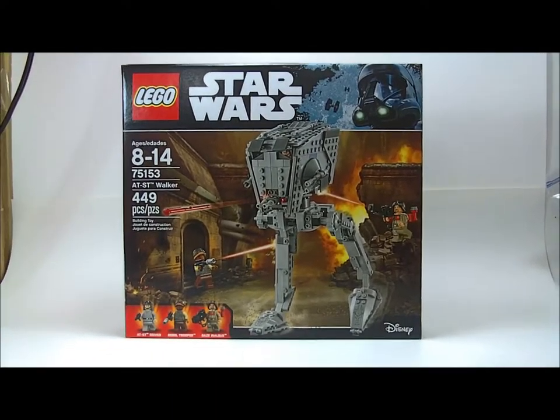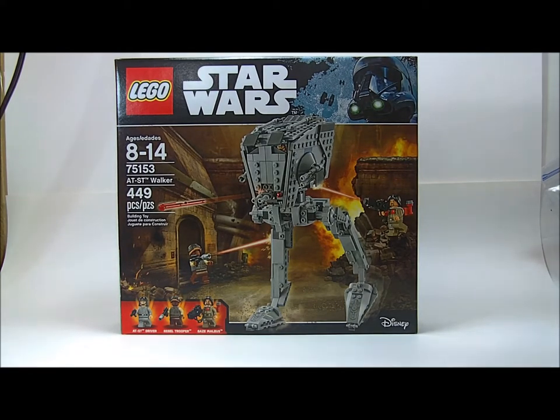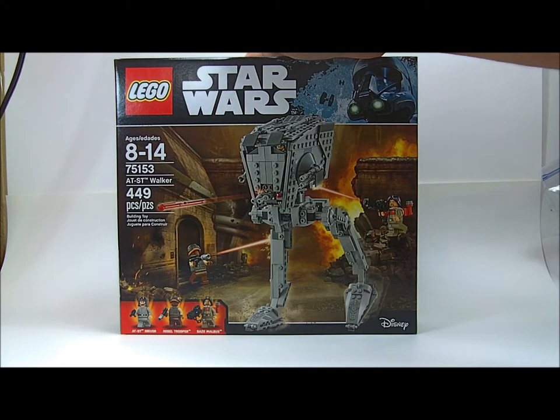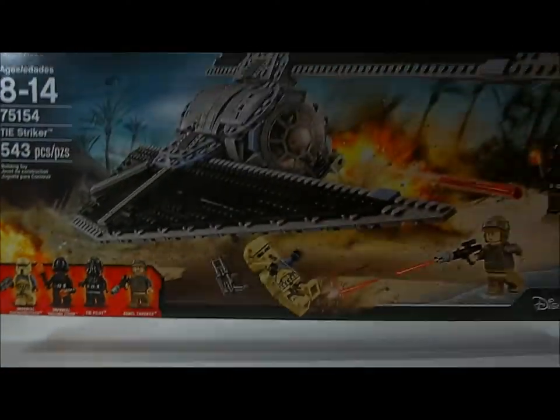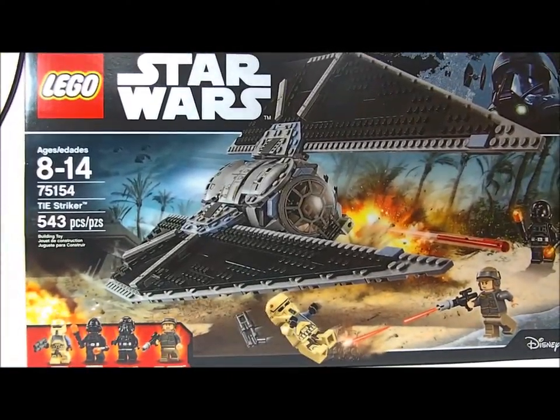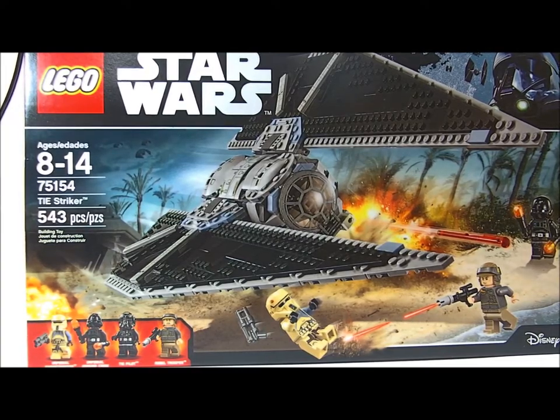And I got the Rogue One set of the AT-ST Walker — really excited about that one because everybody knows they haven't put one of these out for a long time, so it'll be my first. Oh yeah, and I got the Tie Striker. I think this thing is going to be awesome, so really excited for this.